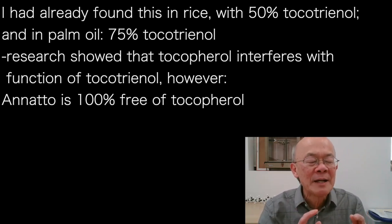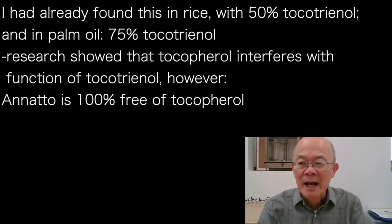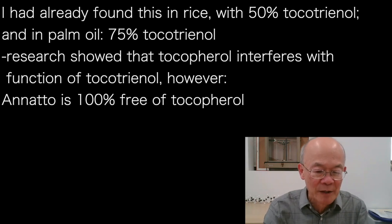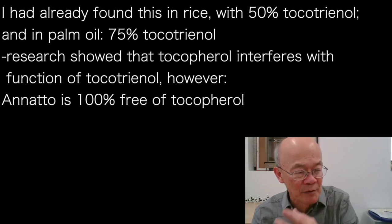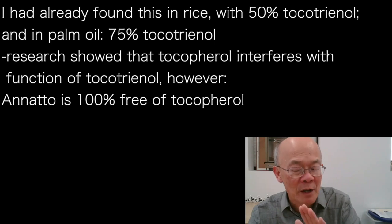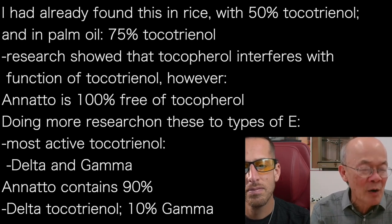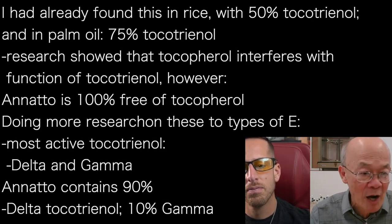Before this, I had found tocotrienol from rice, which has 50% tocopherol and 50% tocotrienol, and from palm, which has 25% tocopherol and 75% tocotrienol. In early clinical studies, I found that the tocopherol interferes with — and is actually antagonistic to — the function of tocotrienol. So I left tocotrienol research for a while. Then I found annatto, which is completely free of tocopherol, giving me a chance to resume clinical studies without that interference.